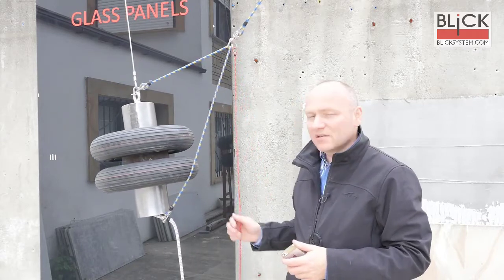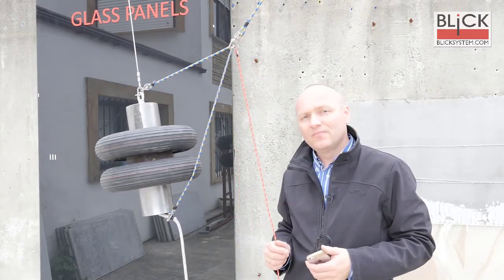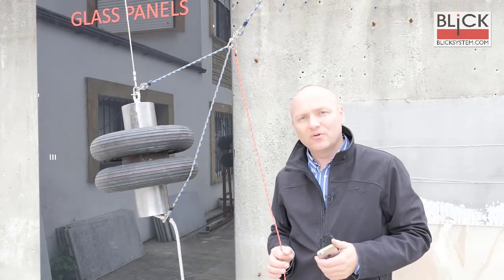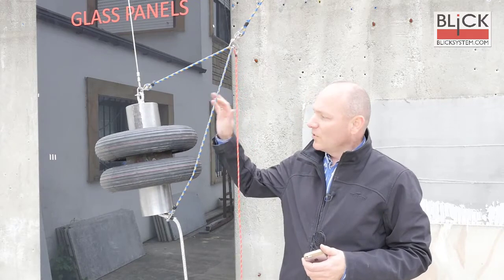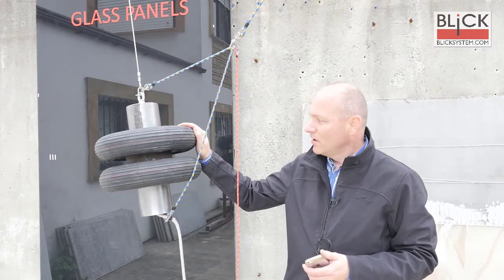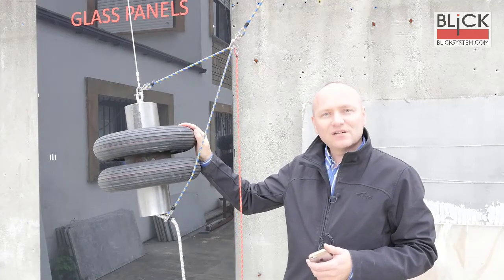These are panels 8 plus 8 millimeter for PVB. Size of the panels is 2.8 meter by 1.2, and we will hit it with a 50 kilo impactor, and we will see what's the result.